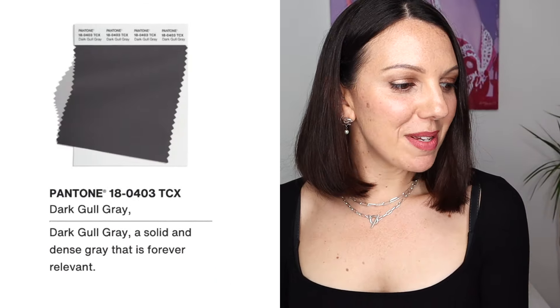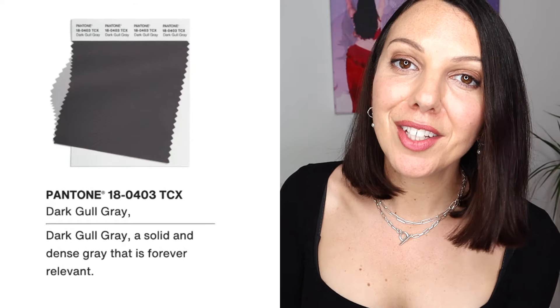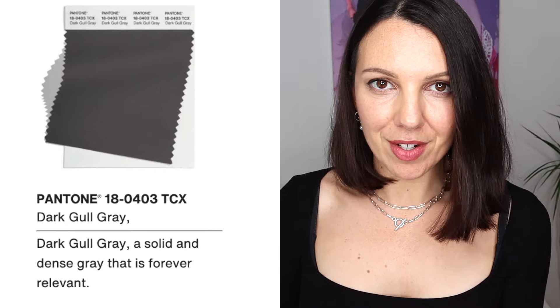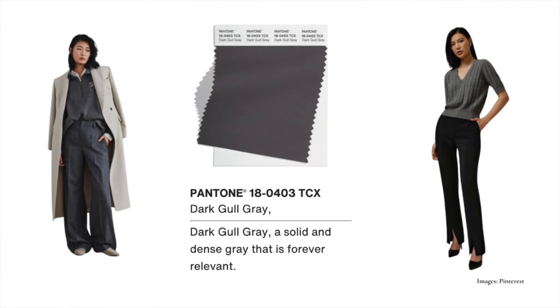Next up is Dark Gull Grey — a solid and dense grey that is forever relevant. We're getting into this kind of steely, gunmetal grey, and this is where we are in winter territory. We've got coolness, depth, and strength of colour — so a winter person is going to work well in Dark Gull Grey.